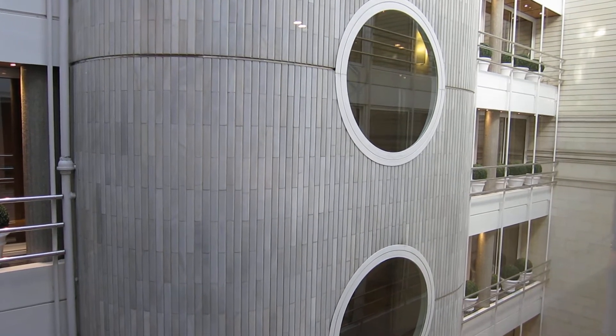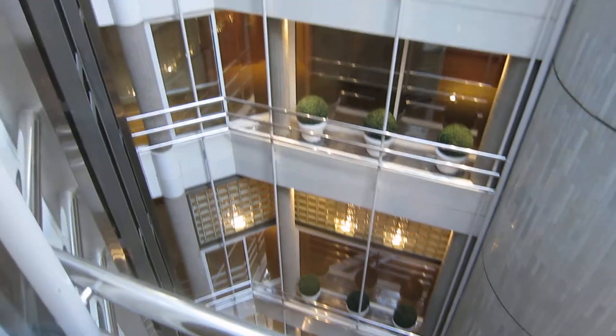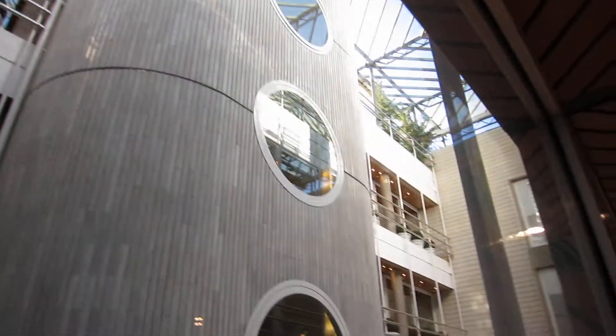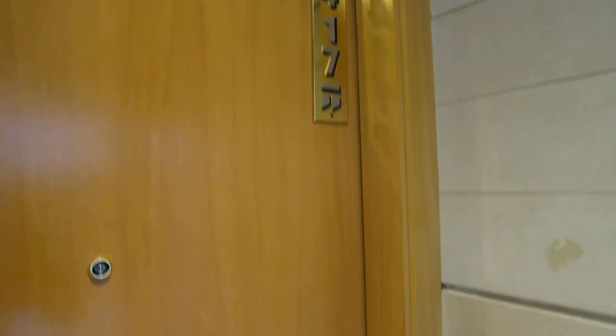Here we are at the Clarisse Hotel in Barcelona. We're looking in on this internal courtyard space which is right in the middle of the hotel. Here we are on the fourth floor and we're going to take a look at room 417.